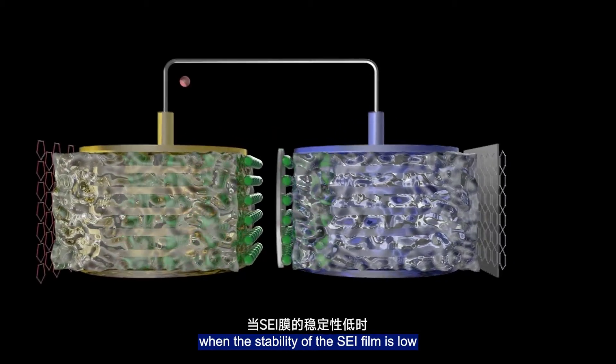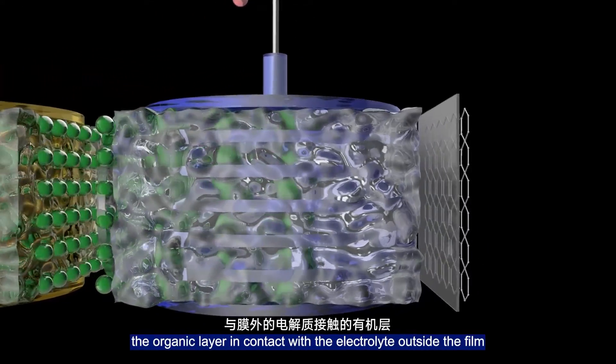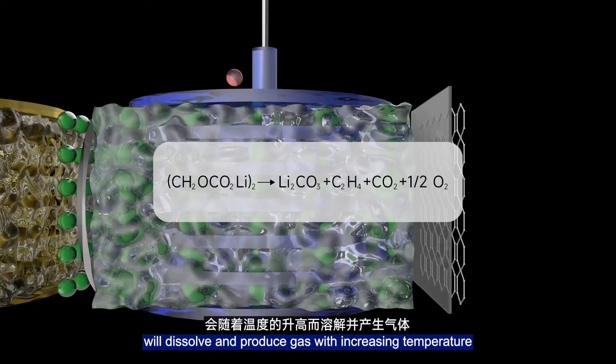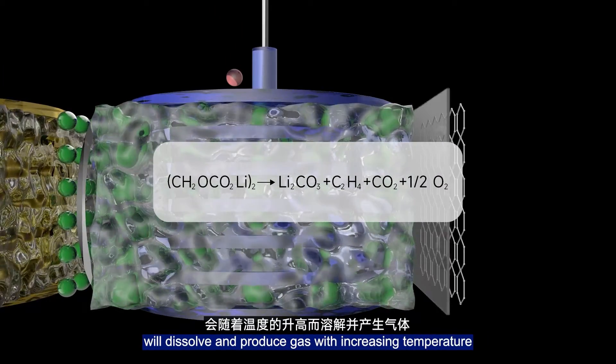In addition, when the stability of the SEI film is low, the organic layer in contact with the electrolyte outside the film will dissolve and produce gas as temperature increases.